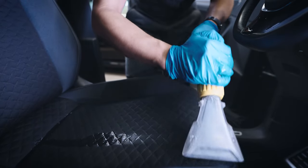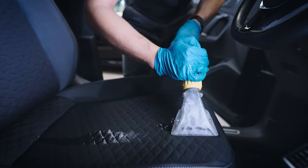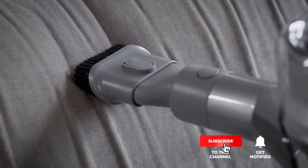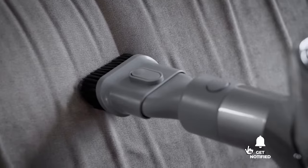Still haven't found a handheld vacuum for your car that meets your needs? Well, keep watching because we have more lined up for you. Meanwhile, if this is your first time visiting our channel, be sure to subscribe and hit the bell icon to receive notifications of our next videos.